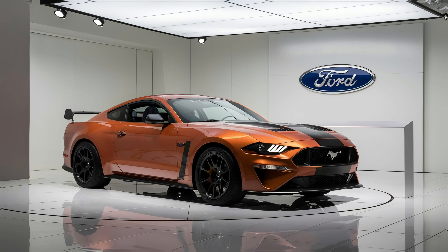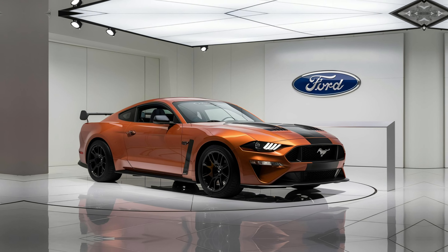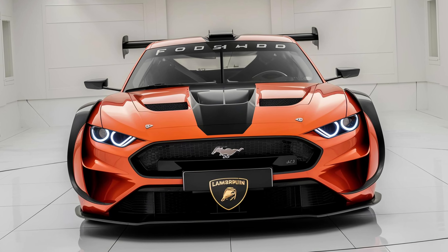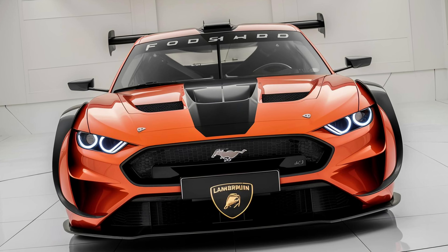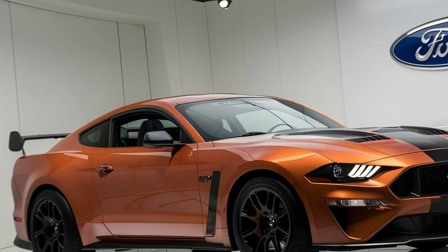Driving the Boss 429 is an exhilarating experience. The car is incredibly responsive and handles like a dream. The steering is precise and the brakes are powerful. The overall driving experience is one of raw power and pure adrenaline.